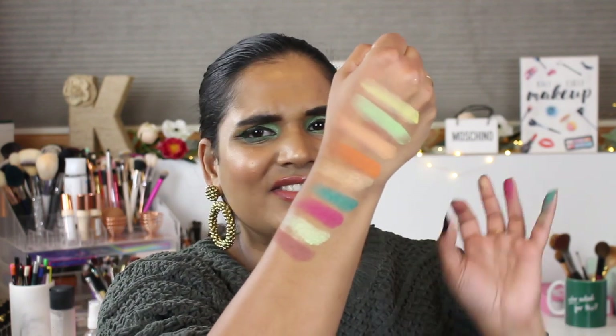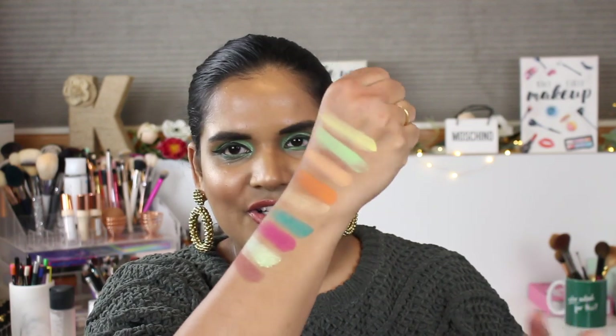The brown kind of throws me off, but I guess it's nice that there's a neutral in there to kind of ground the look. These are definitely swatching like pigments. I've really been enjoying it, I'm very happy with it so far. I thought I'd make a little video in case you guys spotted this little nugget.